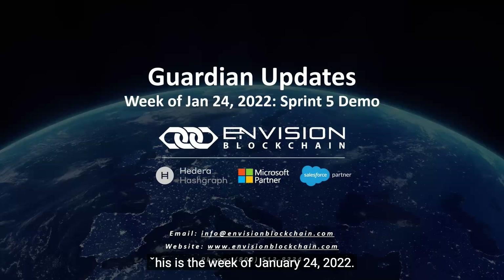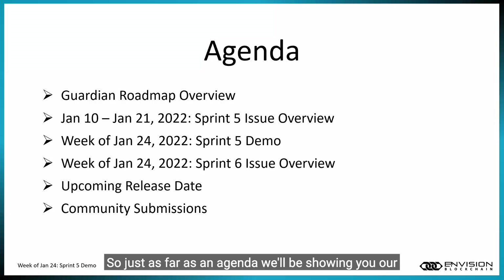This is the week of January 24th, 2022, and we would like to do our Sprint 5 software demo for the Guardian. As far as an agenda, we'll be showing you our revised roadmap, our Sprint 5 issues — Sprint 5 ran from January 10th to January 21st, 2022 — then the Sprint 5 demo, the Sprint 6 issue overview, upcoming release dates, and how to contact our team to request a feature enhancement or report a bug.